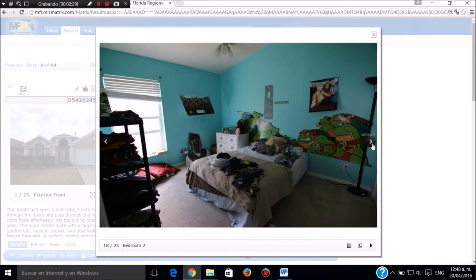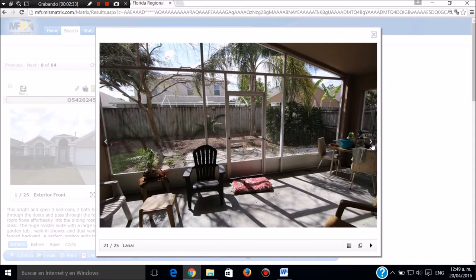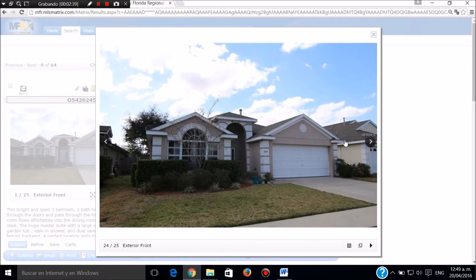Cualquier duda, llamar a Sergio Jaramillo, 239-645-6017. Esta es la parte de atrás totalmente cerrada, tiene un porch. La parte de atrás. Llamar a Sergio Jaramillo, 239-645-6017. Muchas gracias.